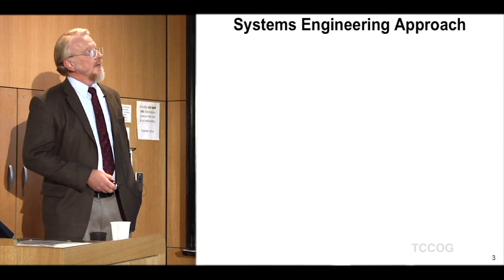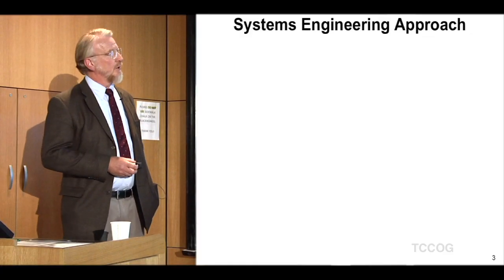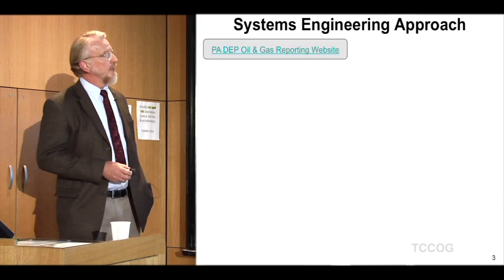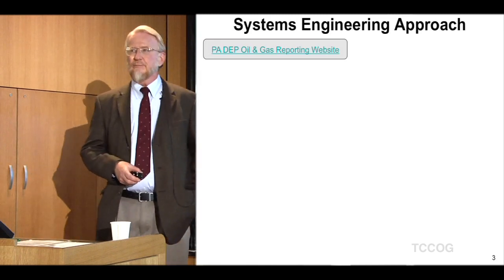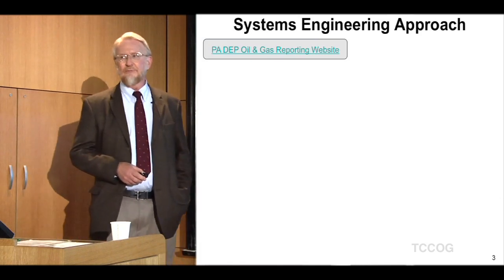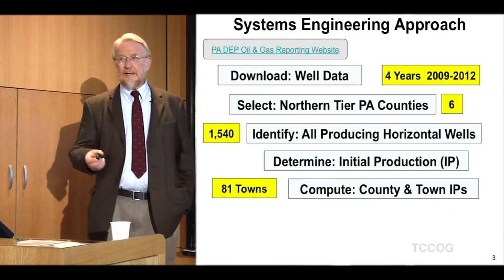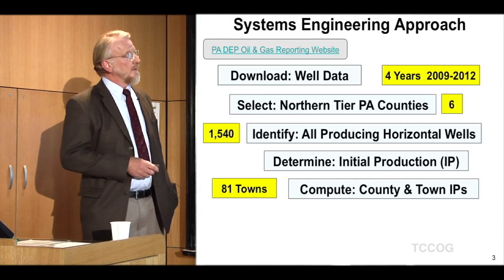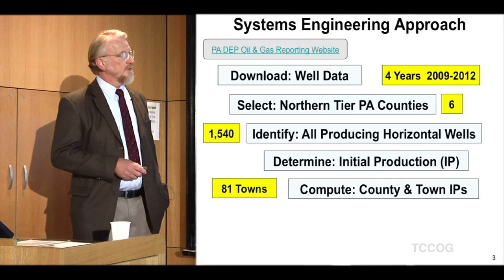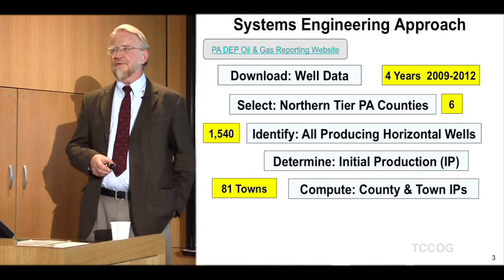Having 31 years of experience in systems engineering, I'm all about structured analysis, structured processes, having a good methodology and sticking to it regardless of what the answers turn out to be. I laid out this recipe. First I wanted credible data, and the PA DEP oil and gas reporting website has an amazing amount of production data for all the wells in PA over a five-year period. I downloaded four years of data, selected records for six counties, and identified all the producing horizontal wells — not just the good ones, not just the bad ones — all 1,540.